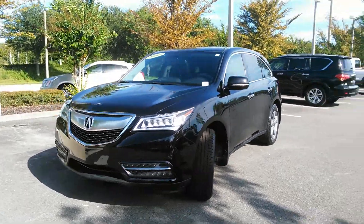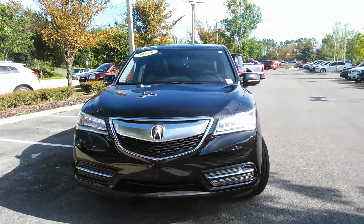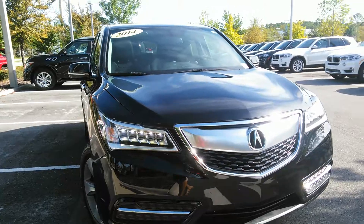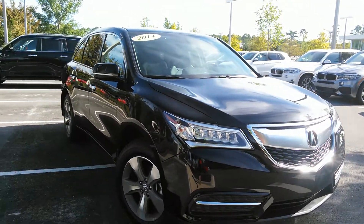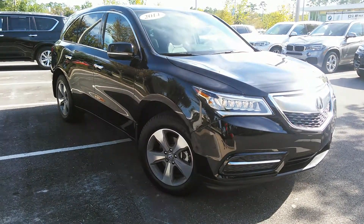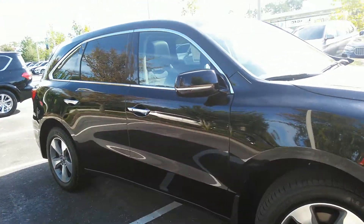Hi Jessica, this is Paula over at BMW of Gainesville taking a quick video of this 2014 BMW MDX. This is a beautiful vehicle. It's very well equipped. It is a 3.5 liter 6-cylinder engine, so you're going to get plenty of power to get on that interstate.